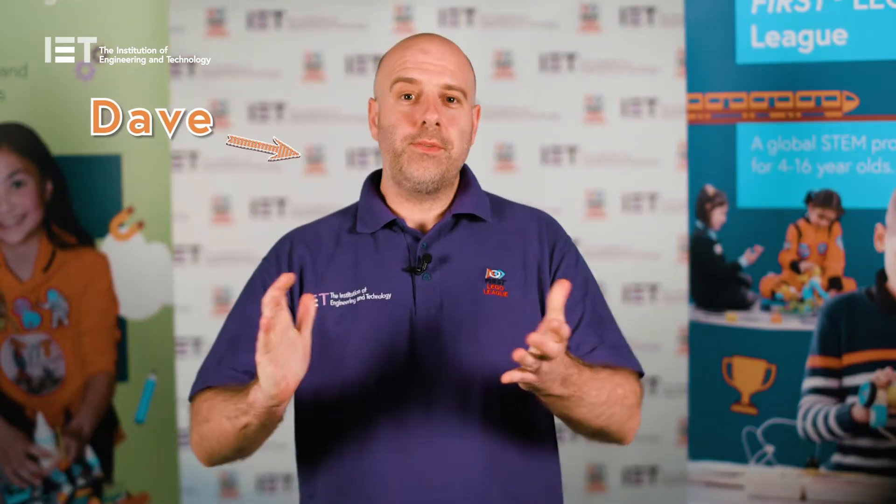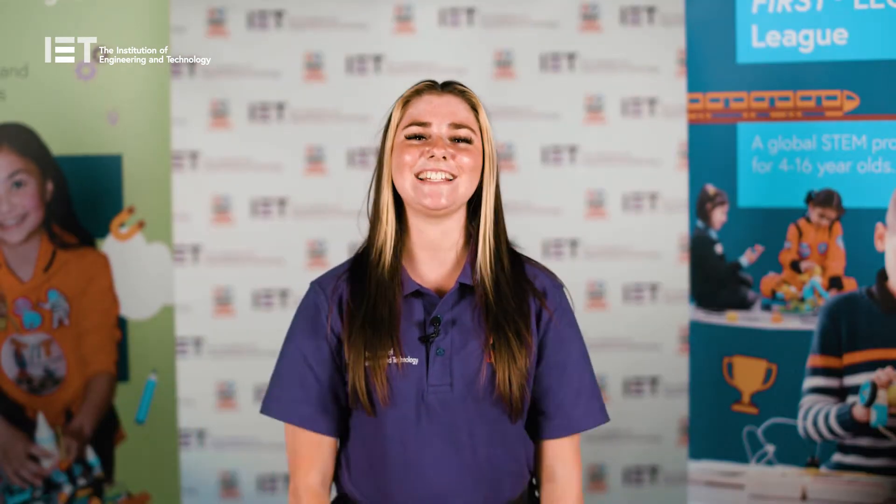Hello, I'm Lucy. I'm Demi. I'm Liv. I'm Dave. And together we are the IET First Lego League team.